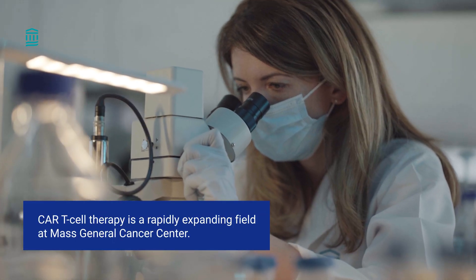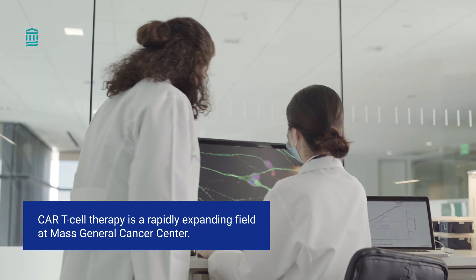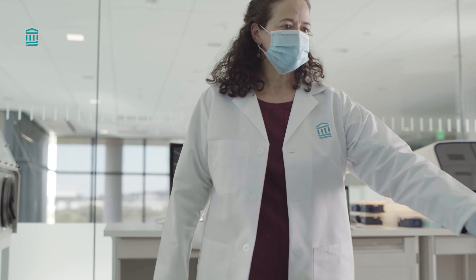CAR T-cells and other cellular therapies are part of a rapidly expanding field at Mass General Cancer Center. We are researching other kinds of cancer and even autoimmune diseases to treat with cellular therapies.